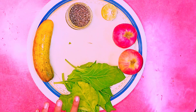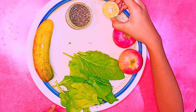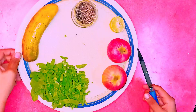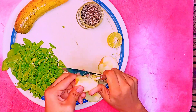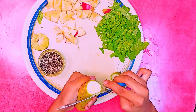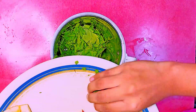The ingredients are: 1 cup spinach, 1 medium-sized apple, half a lemon, 1 tablespoon chia seeds, and 1 cucumber. Chop the spinach, apple, and cucumber into pieces, then put all the ingredients in a blender.